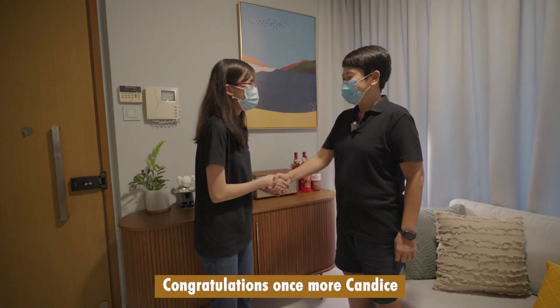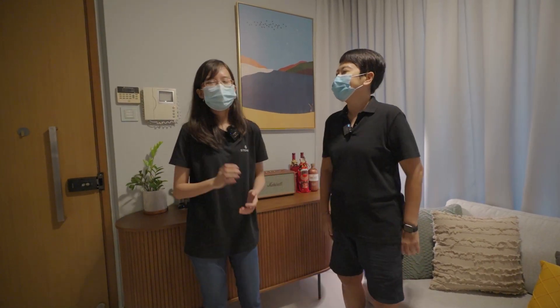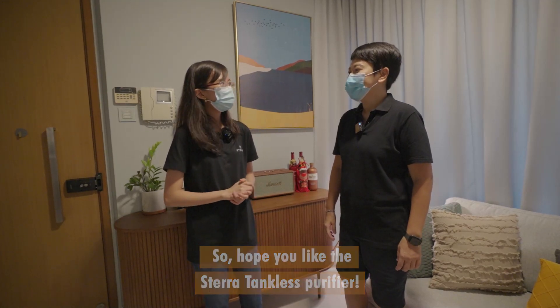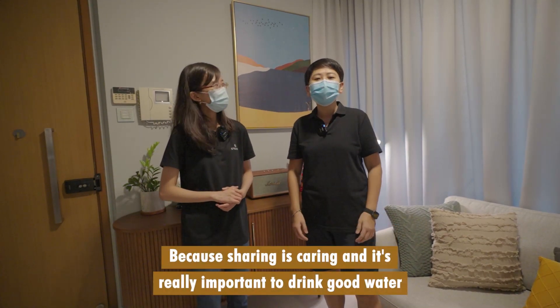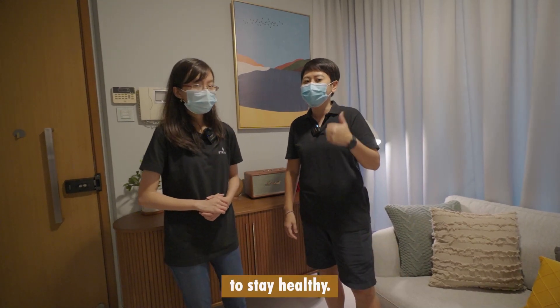Congratulations once more, Candice. Thank you so much for today. Thank you for choosing me. So hope you like the STERA Tankless water purifier. Yes, I think STERA is really great and I will share it with my family, my friends and my neighbours, because sharing is caring and it's really important to drink good water to stay healthy.